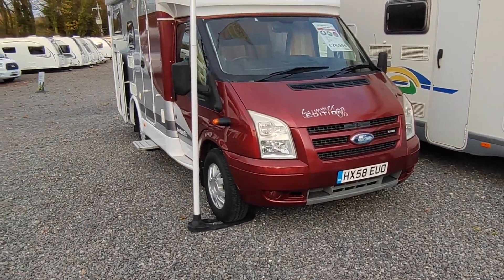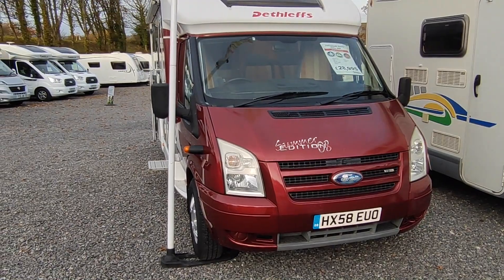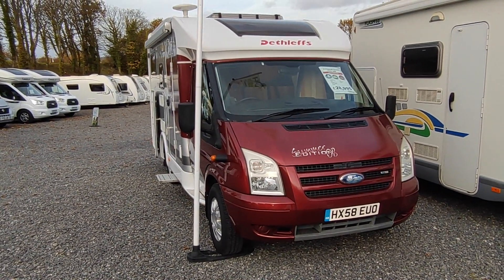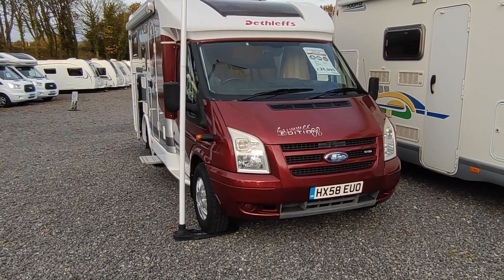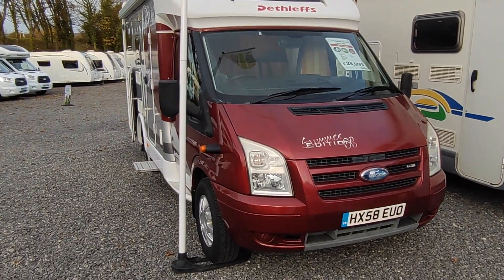It's a 2008 on a 58 plate, so late 2008 or early 2009, based on the front-wheel-drive Ford Transit with its 2.2 Puma turbo diesel engine — a really good chain-driven engine, very reliable, and very economical as well, actually one of the most economical engines I have found.